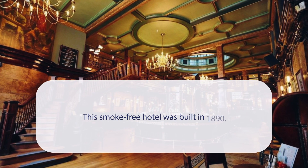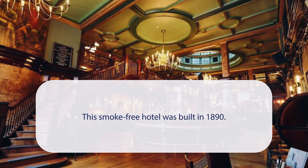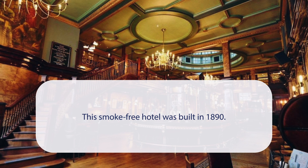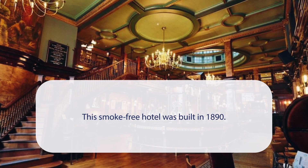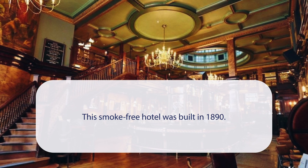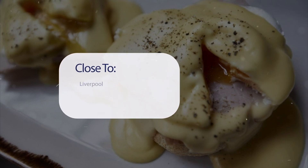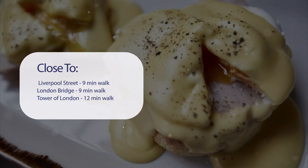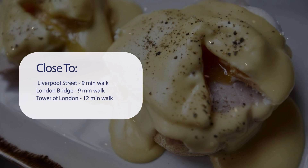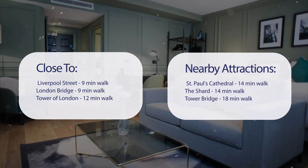At Counting House, this smoke-free hotel was built in 1890. It has a pretty good location. It's pretty close to Liverpool Street, 9 minutes walk; London Bridge, 9 minutes walk; Tower of London, 12 minutes walk; and also close to attractions like St. Paul's Cathedral, 14 minutes walk; The Shard, 14 minutes walk; Tower Bridge, 18 minutes walk.